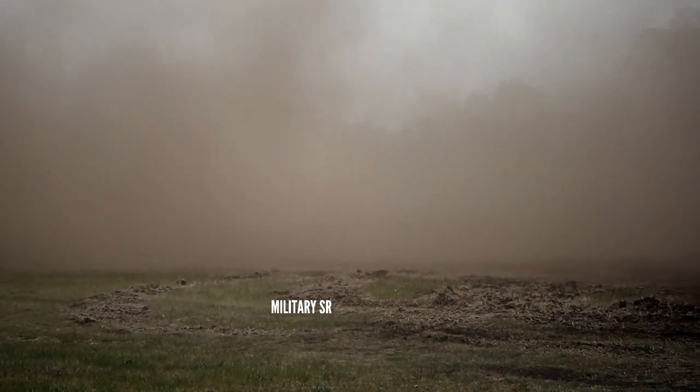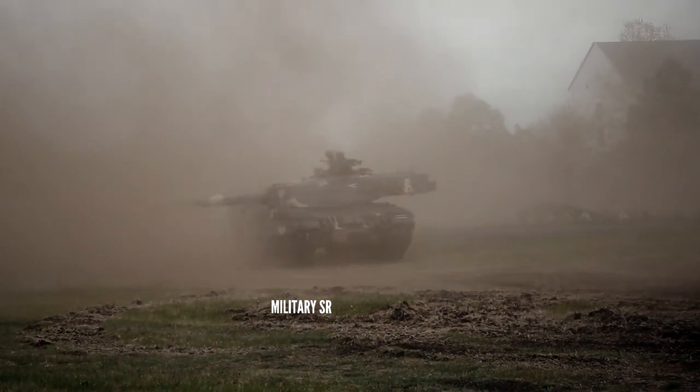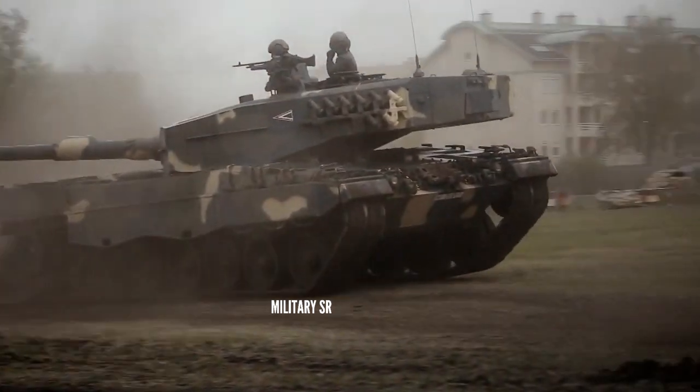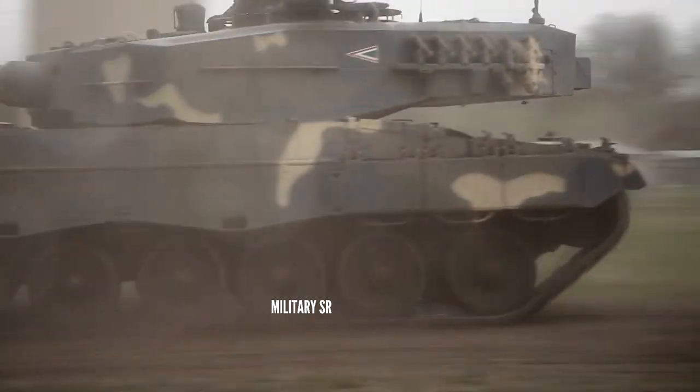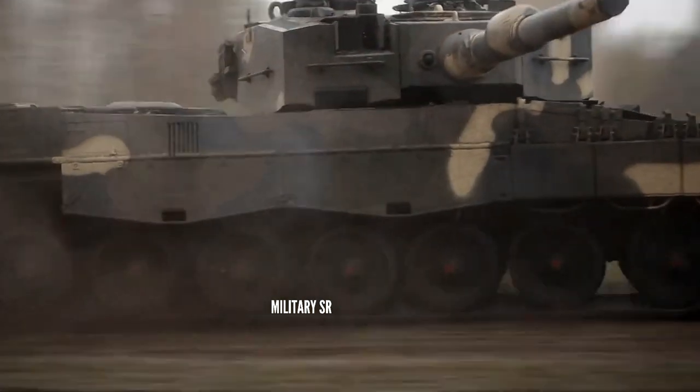The torsion bar suspension of the Leopard 2A4 consists on each side of seven dual rubber-tired road wheels with the idler at the front, the drive sprocket at the rear, and four track support rollers. The tank is able to negotiate a slope of up to 60% and a side slope of 30%.